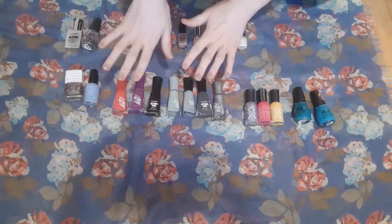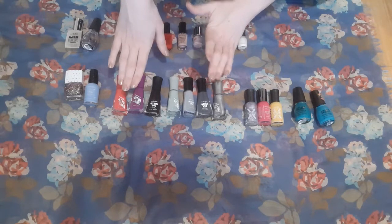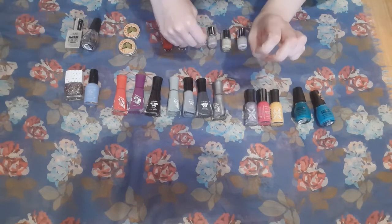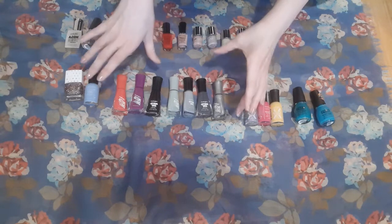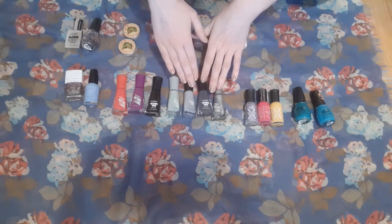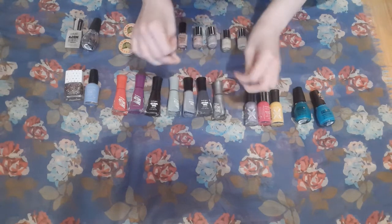In any case, I think seven for this line is a good number. I do think that as I finish some off, I will probably expand the color range a little bit. I mean, I don't think that I need three different gray nail polishes from the same brand. That seems kind of excessive.